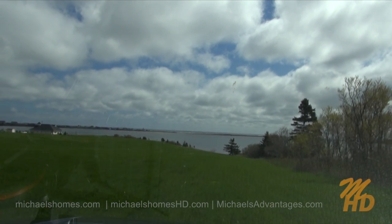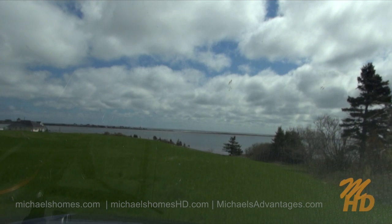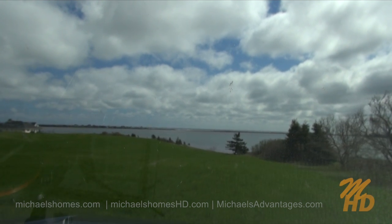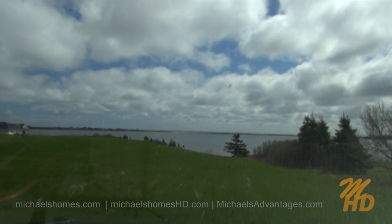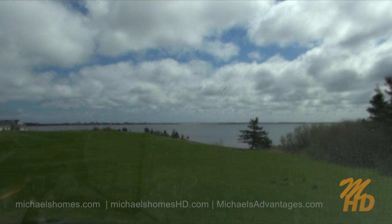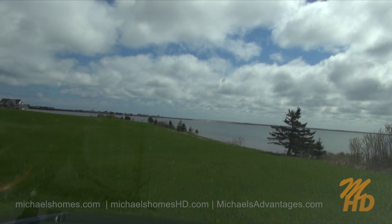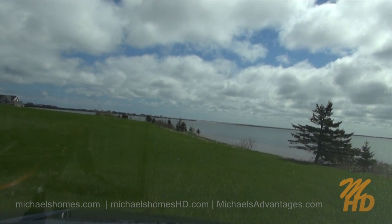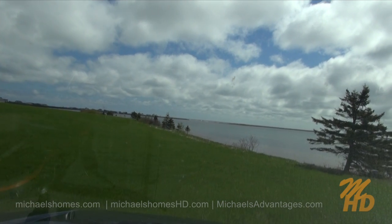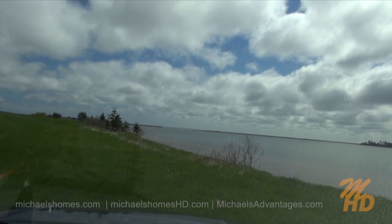I can see Rustico Harbor there to my left, the wharf. I'll be able to watch the fishing boats coming and going. And we can see the sand dunes and the beach. Let's go take a look at the shore.